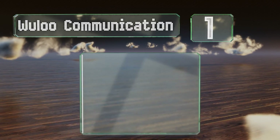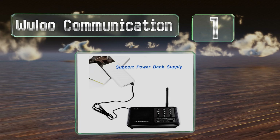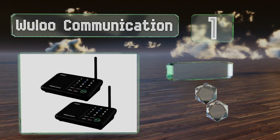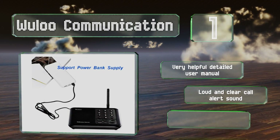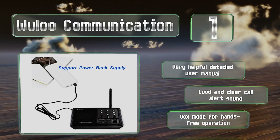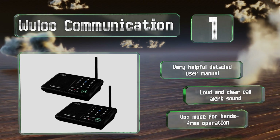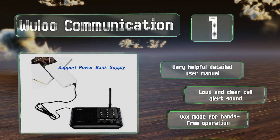And coming in at number 1 on our list, if you work in a large company with several departments scattered about, trying to track down your colleagues on foot can get tedious quickly. Once you set up the Wulu communication, you can touch base with any co-workers easily with the push of a button. It comes with a very helpful detailed user manual, a loud and clear call alert sound, and a vox mode for hands-free operation.